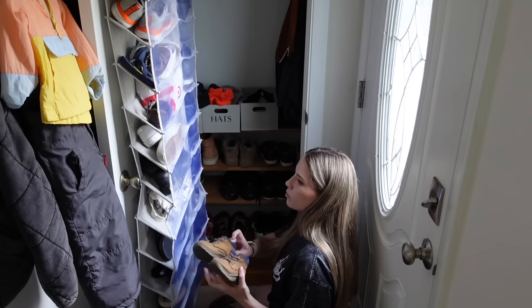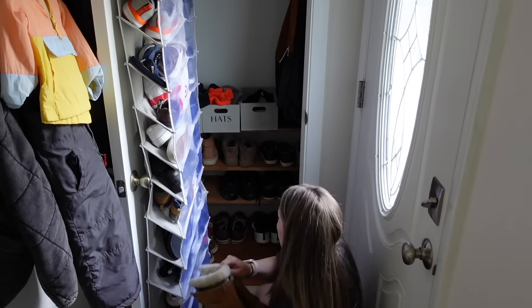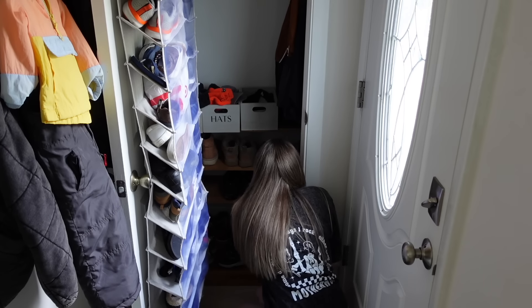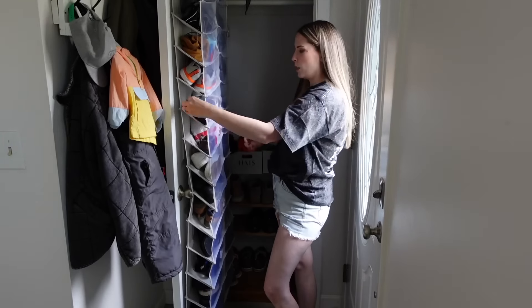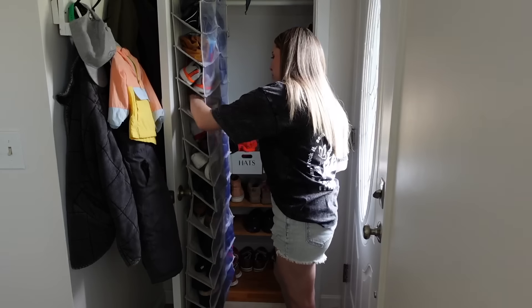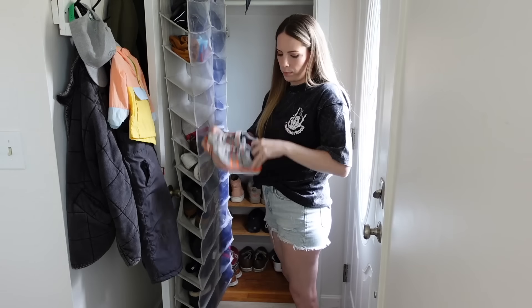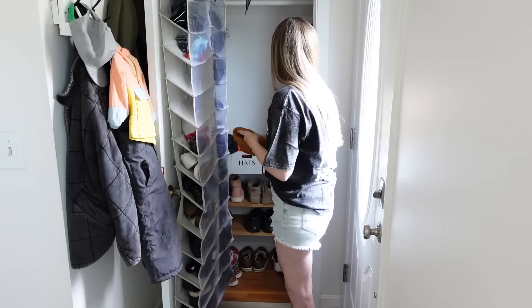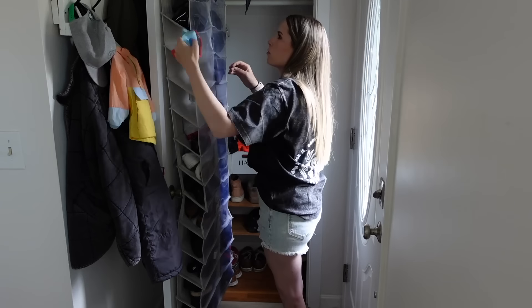I am not a shoe person at all. As a general rule I will buy one pair of shoes and wear them to death — I've had my Birkenstocks for about 11 years now. I really don't like to buy shoes; I like to break them in and just continue wearing them, so I don't have nearly as many as my husband does.